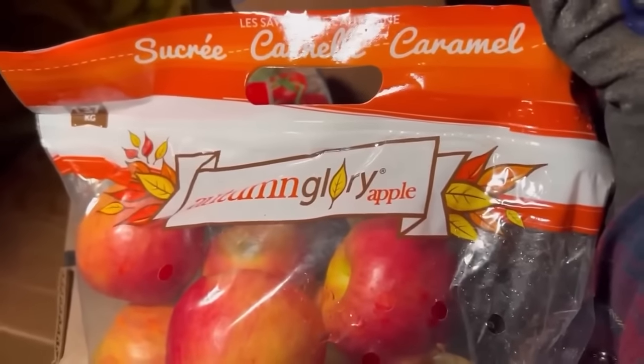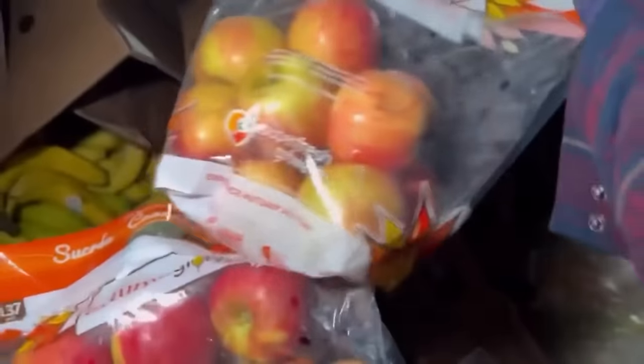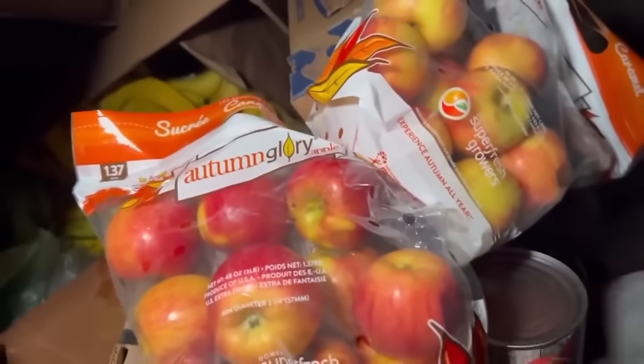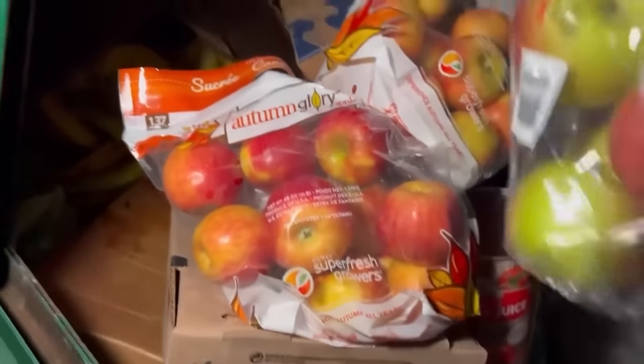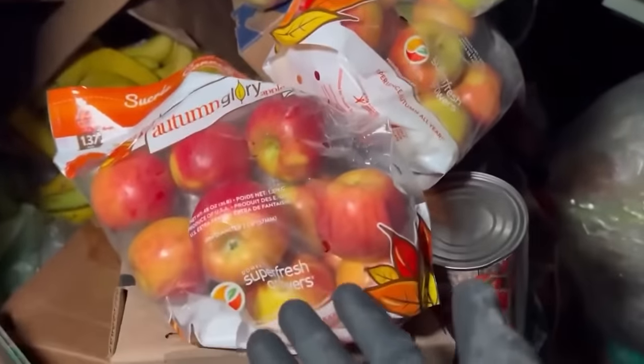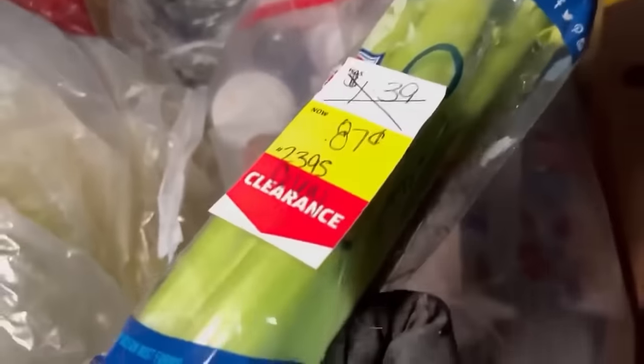Look at all these apples down here — autumn glory! Whoa, I've never heard of those but they look delicious. Look how nice they look! Another bag of them — autumn glory. We got some gala apples too. Another tomato juice, awesome — and another one, actually tons of tomato juice! More apples — these are Macintosh. We got Gala, Autumn Glory, and Macintosh. You can make apple pie, apple juice, apple cider, apple sauce — it just goes on. Oh, some big celery right here!